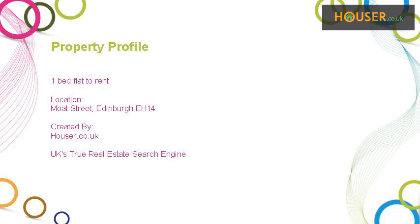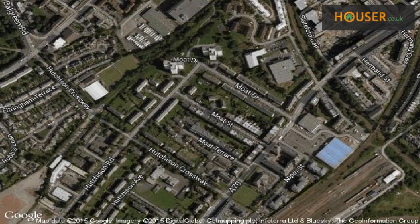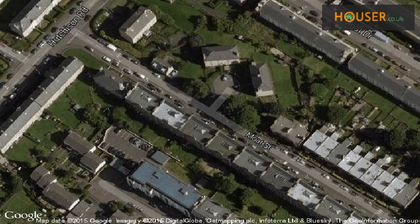1-bed flat to rent on Moat Street, Edinburgh A14. Marketed by Arden Property Management, this 1-bed flat to rent is located on Moat Street, Edinburgh A14. View this property on map.